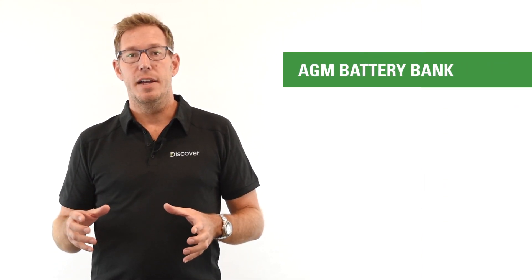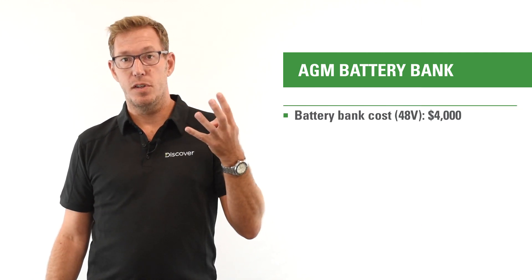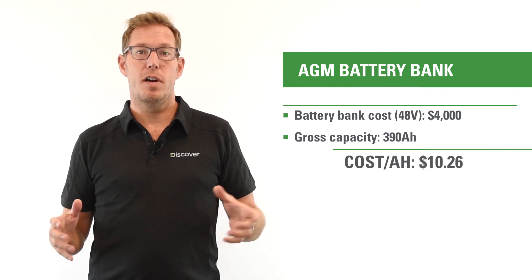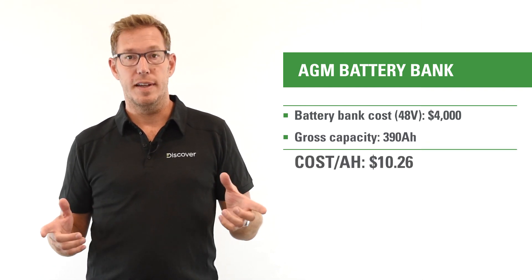If you do the math on that and review it in reverse, your dollar cost per amp-hour is going to be $4,000 divided by 390 amp-hours, giving you a dollar cost per amp-hour of $10.26.